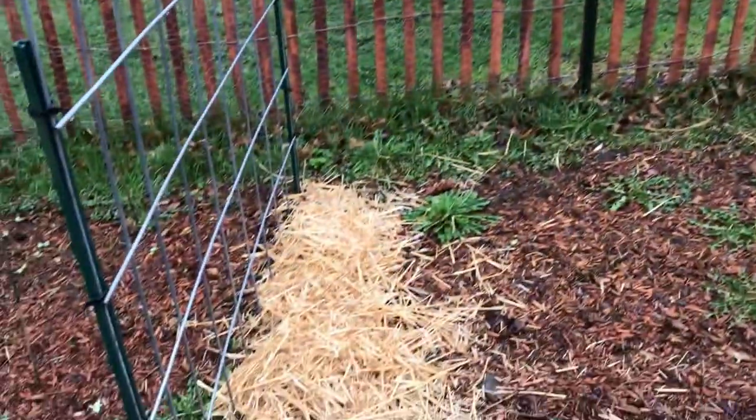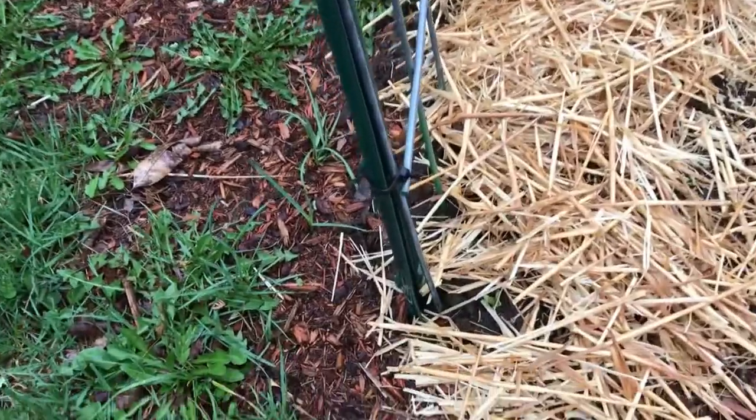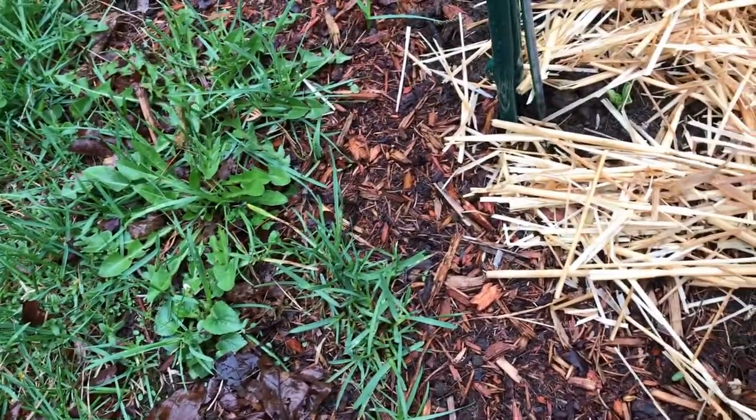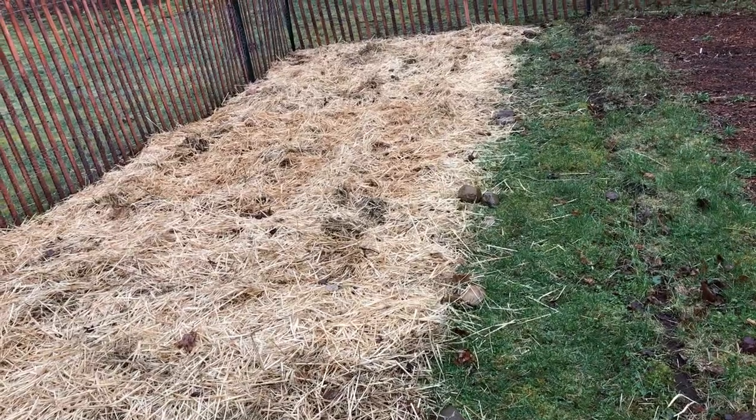Those peas I was talking about the other day — look at that, they're coming up! I covered them up with some straw and I'm hoping for good things. I also covered up some arugula and some mustard greens that are coming up from last year, but since they wintered over they'll probably be fine.